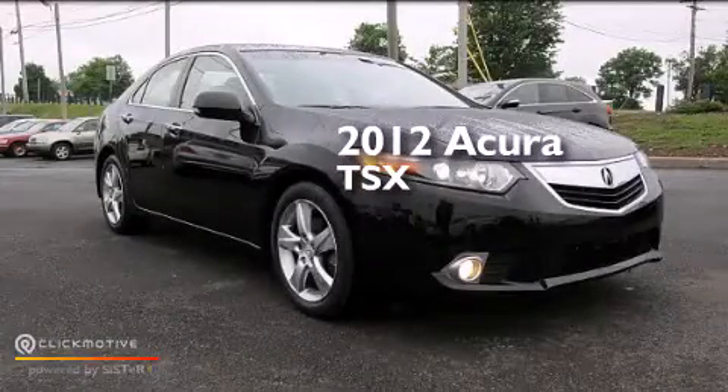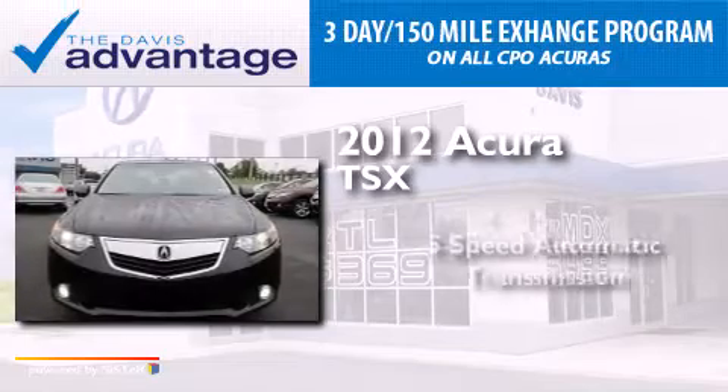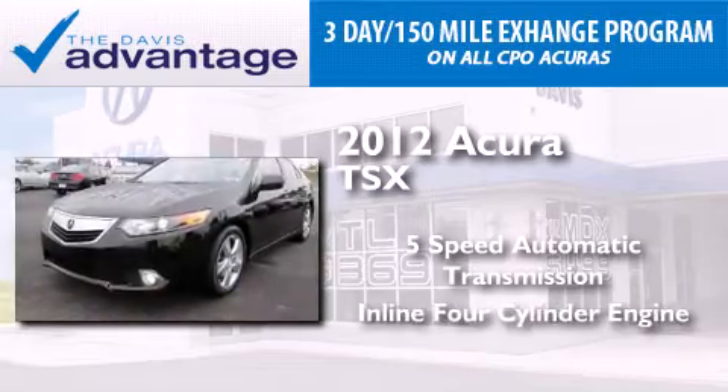This is a 2012 Acura TSX. This four-door sedan has a five-speed automatic transmission and an inline four-cylinder engine.